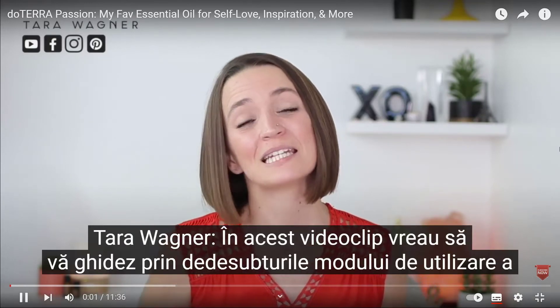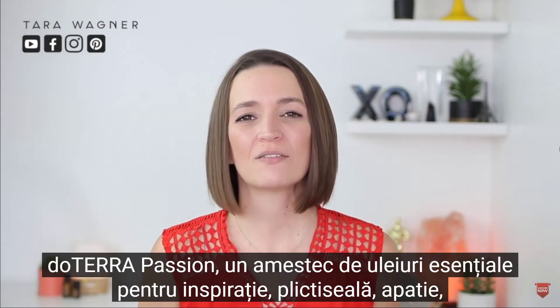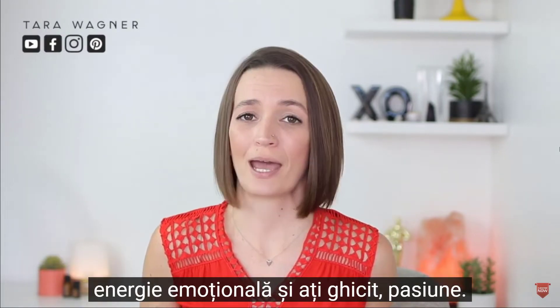In this video, I'm going to walk you through the ins and outs of how to use doTERRA Passion, a blend of essential oils for inspiration, boredom, apathy, emotional energy, and you guessed it — passion.